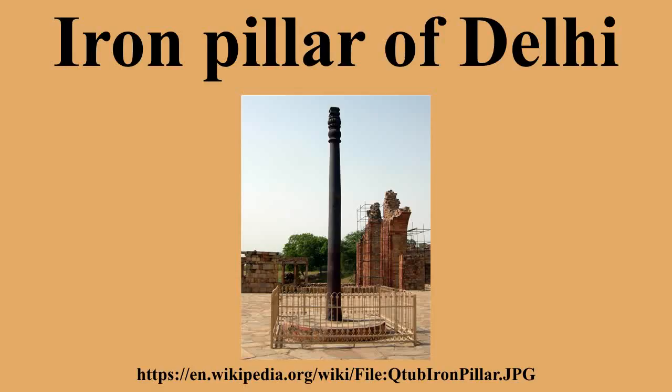By him, the king, who retained sole supreme sovereignty in the world, acquired by his own arm and for a very long time; who, having the name of Chandra, carried a beauty of countenance like the full moon, having in faith fixed his mind upon Vishnu, this lofty standard of the divine Vishnu was set up on the hill Vishnu Pada. The inscription has been revisited by Michael Willis in his book Archaeology of Hindu Ritual, his special concern being the nature of the king's spiritual identity after death.